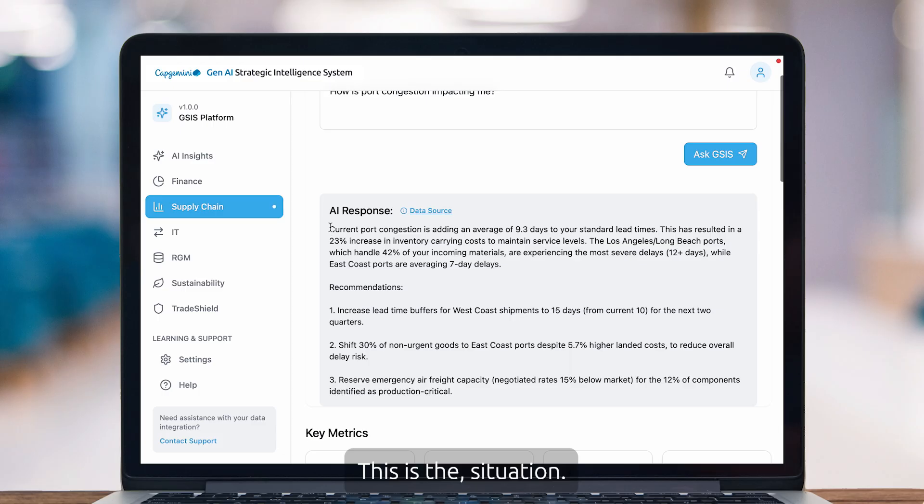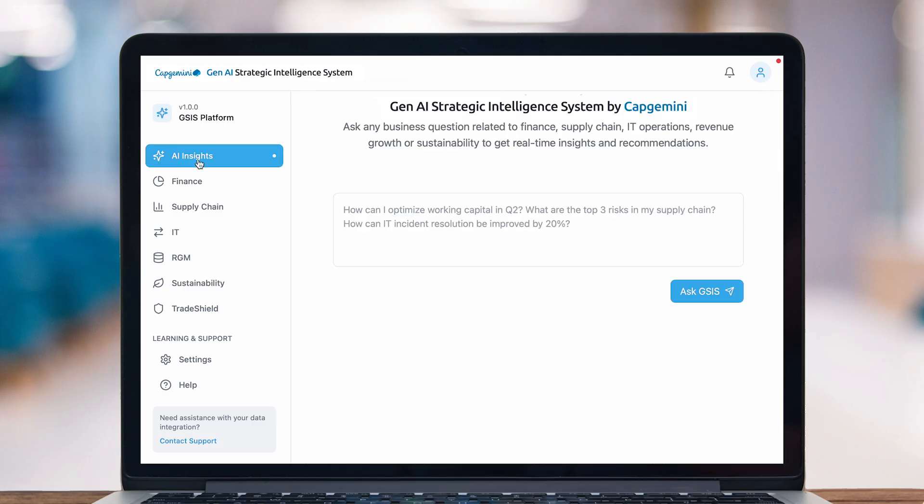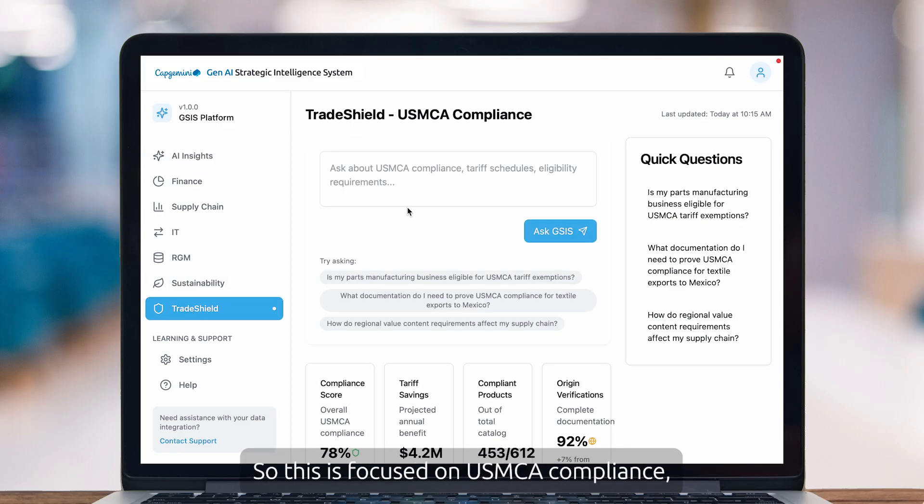So it's very prescriptive — this is the situation, this is the impact, and here's how you can deal with it. Let me show you one example related to Trade Shield. This is focused on USMCA compliance — the United States, Mexico, Canada agreement on dealing with tariffs.